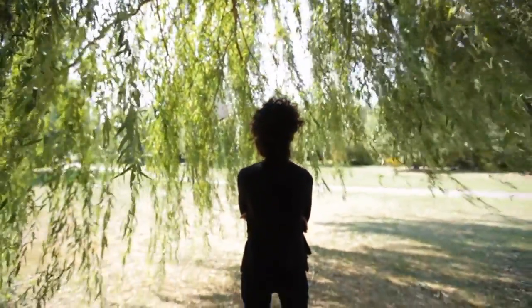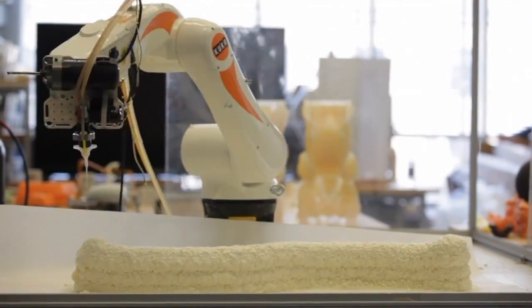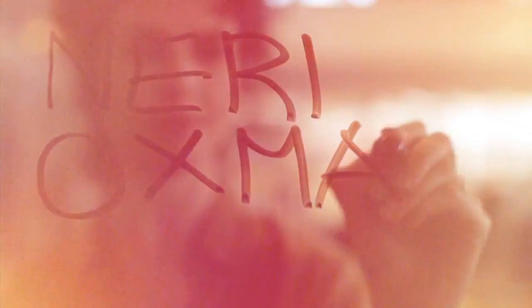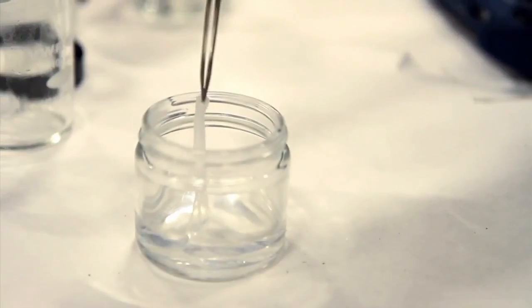Neri Oxman believes that we could one day in the near future 3D print our buildings. She says: I don't want to design a building as I have learned — I want to question what it means to design a building. At her lab at MIT's Media Lab, she's experimenting with different printable materials, everything from concrete to silk.